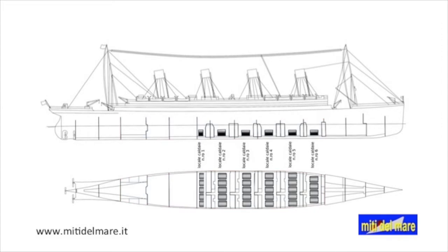The first compartment, counting from the engine room, is occupied by 5 boilers with 1 front. The other 5 compartments are occupied by the 24 boilers with 2 fronts.